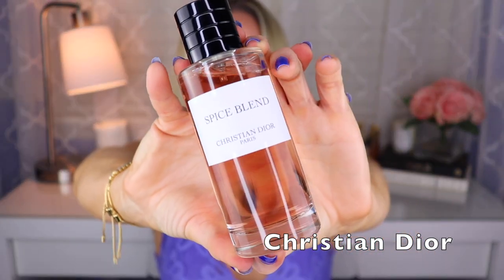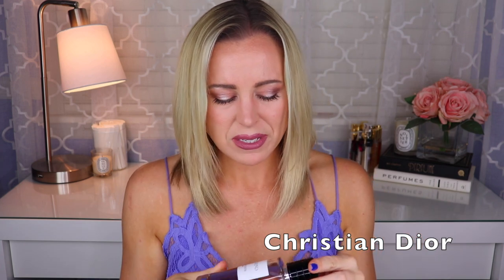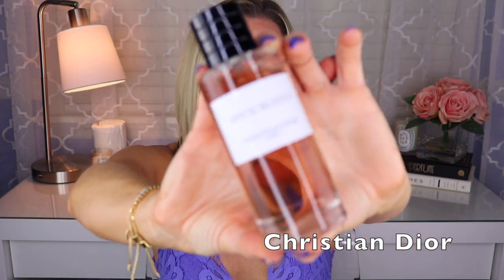Last but not least from Dior, we have Spice Blend — the newest addition to my Dior collection. It's delicious — a boozy rum with obviously lots of spices. I think there's pepper, maybe a little bit of ginger, something herbal, different spices, and maybe some woodiness to it. This one doesn't project a ton but sits a little closer to skin. It does last a while though, and it smells amazing.